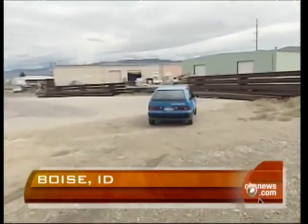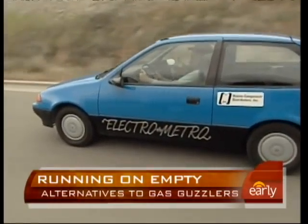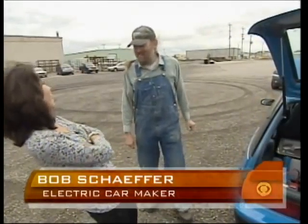Bob Schaefer salvaged this car from the junk heap and converted it to electric — perhaps the best investment he's ever made. And every time I drive past the gas station, I laugh. Sometimes I roll down the window and laugh and wave.